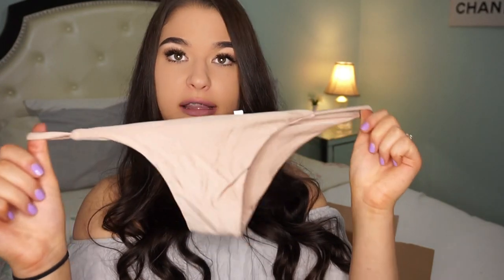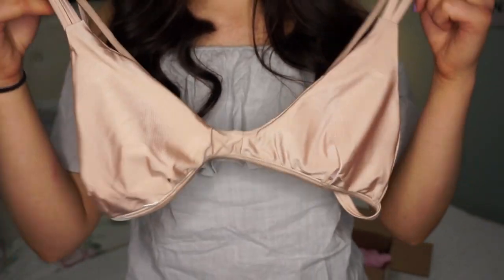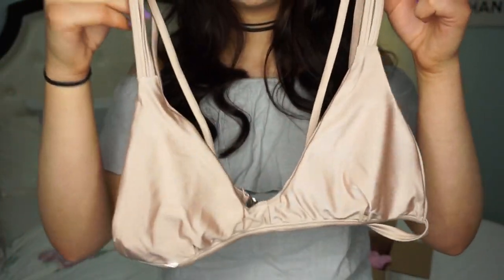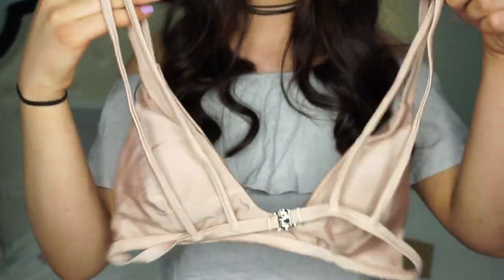I got another nude one. The bottoms are a little different — stringy on the sides, kind of like the first one I showed. These ones fit perfectly. The top is a double strap, really V-cut, and the back is like this. These ones are so pretty.